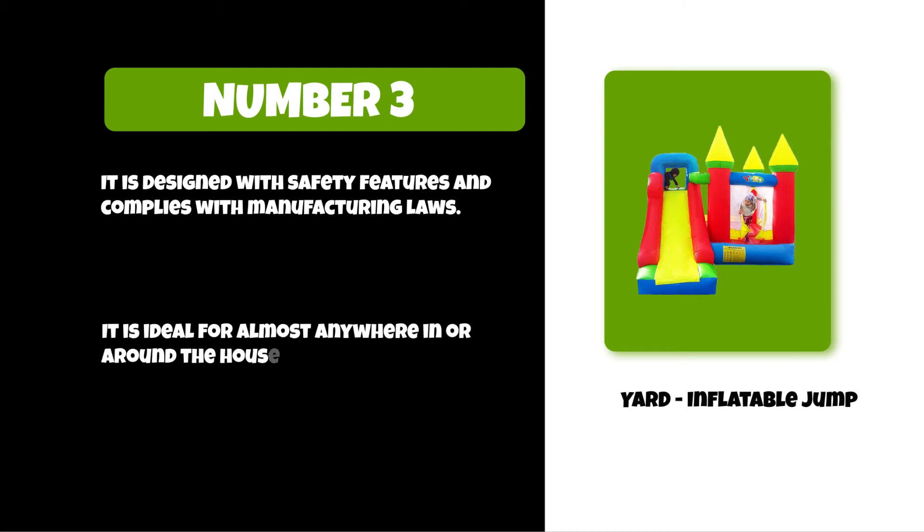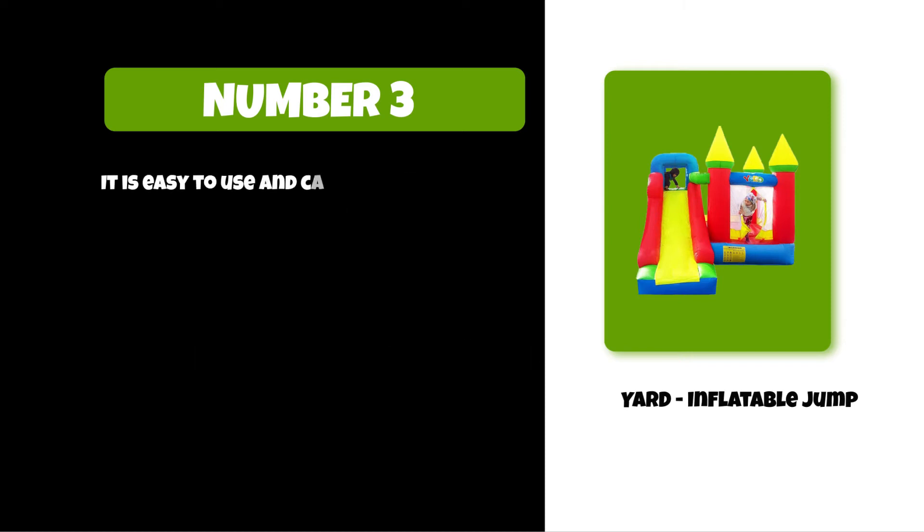It can be used in or around the house — in the backyard or living room. It is easy to use and carry, as it takes less than two minutes to inflate.